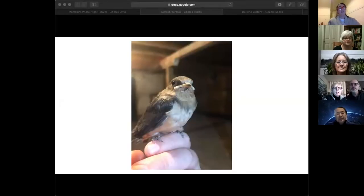Our first picture here was submitted by Doreen Yurowski. It's a photo of a young barn swallow from a second clutch, taken by a house sitter in the RM of LeGeorge, September 2021.